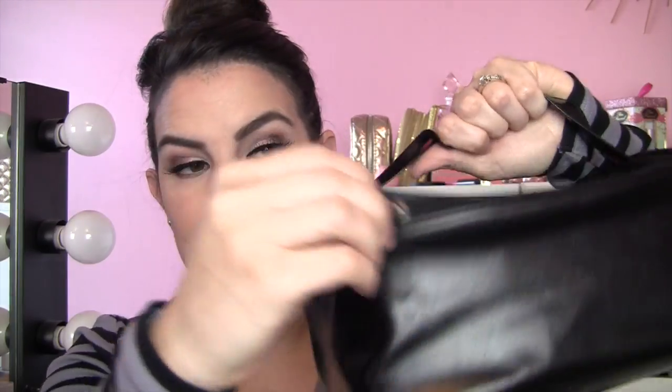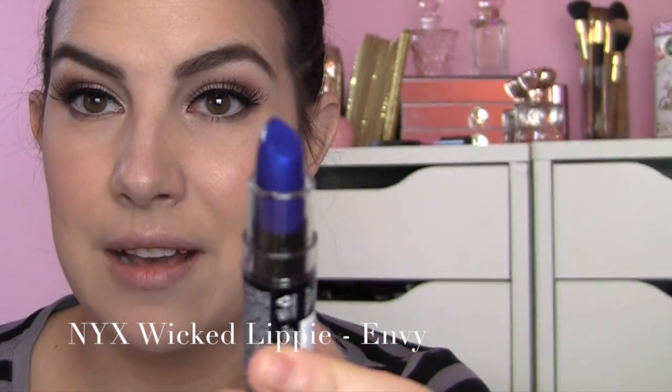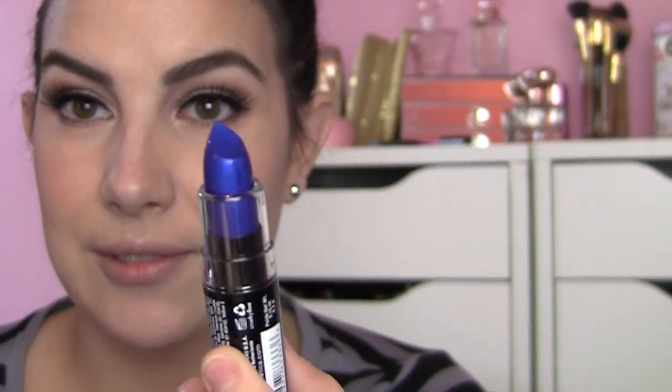I'm just going to draw out ten from this bag and pull them out and we won't know what's coming. We'll see what they look like. Here we go. Unzipping. Drawing out. What do we have? Oh my gosh. This is the Wicked Lippie in Envy. Check that out, folks. I have never worn a lipstick that color. Ever.